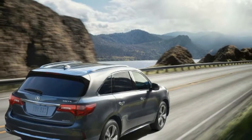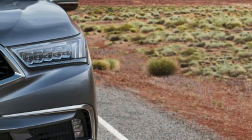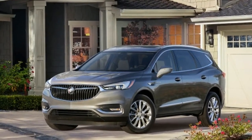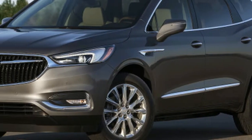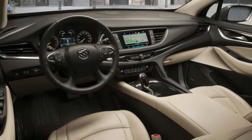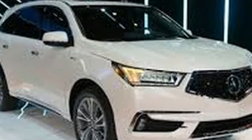With the MDX, Acura avoids the flashy overtures of its NSX sports car. It's cleaned up the shape considerably since it was new in 2014, and the recently restyled grille and LED headlights finally give it the presence it deserves. The cockpit has wood trim, sweeping curves, and big touchscreen displays, but the Enclave does all that in a more radical, sensuous way. Its sculpted interior reaches for drama, and nails it.